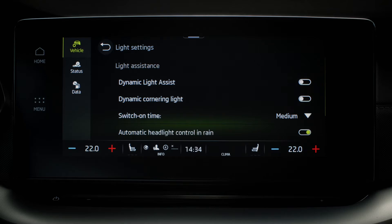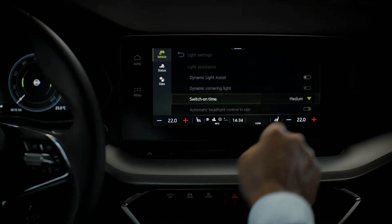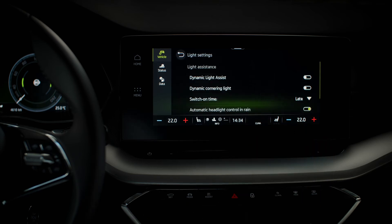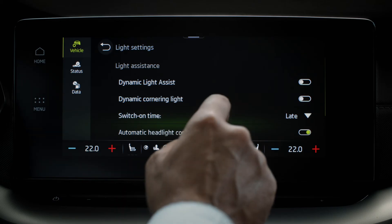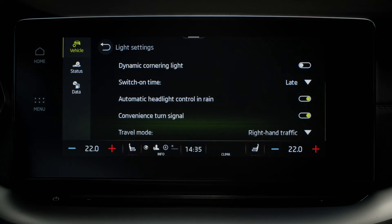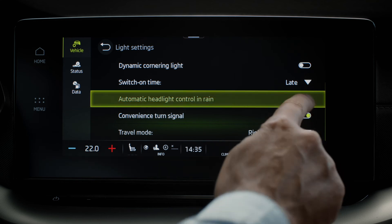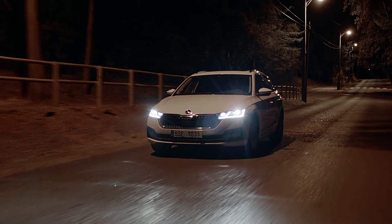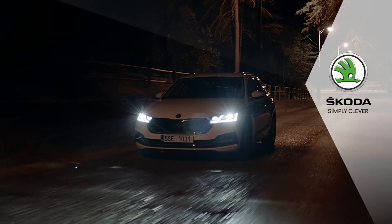You can change the Dynamic Light Assist switch on time from early, medium and late, as well as toggling on and off automatic headlight control in rain and convenience turn signal. We wish you safe travels with the Matrix LED headlights and hope you're enjoying your new Skoda.